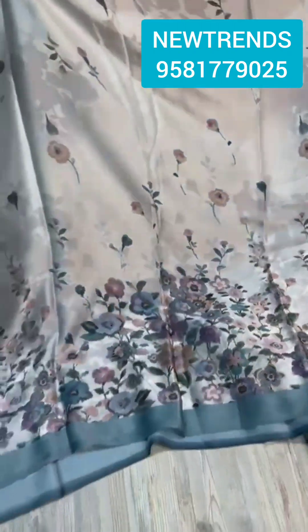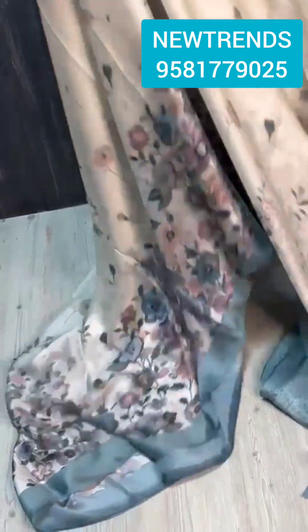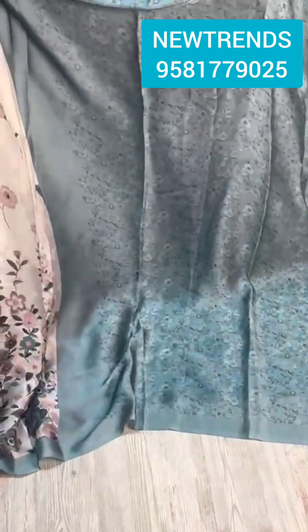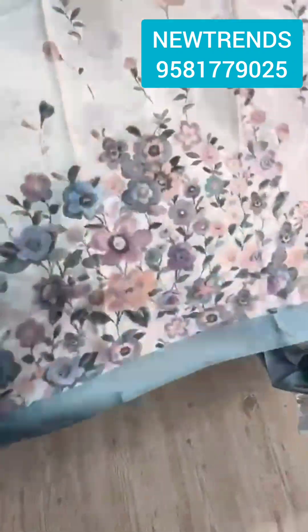So beautiful! Crepe and satin mixing of fabric — the fabric is very pretty. So pretty floral concept, the color combination is very pretty and so classy. Super lightweight and super falling type fabric. This is a contrast blouse, and saree all over — have a look! Wow, so beautiful, in the collection.